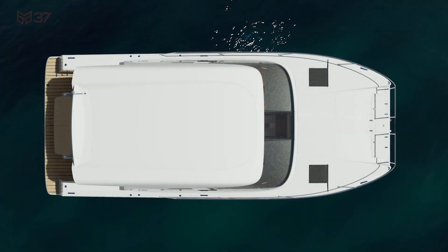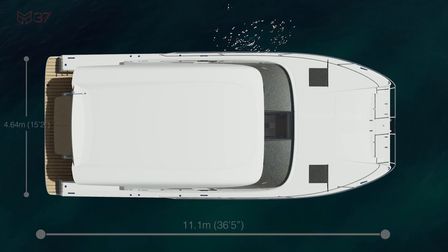Introducing the game-changing PowerCat Armando will exceed all your expectations. Working with an Italian designer, the Mackay M37 is carefully designed to reach the highest standards in terms of looks, comfort and functionality. At just 11 meters long and under 5 meters wide,